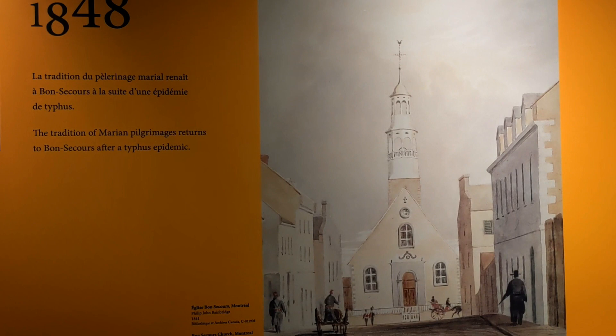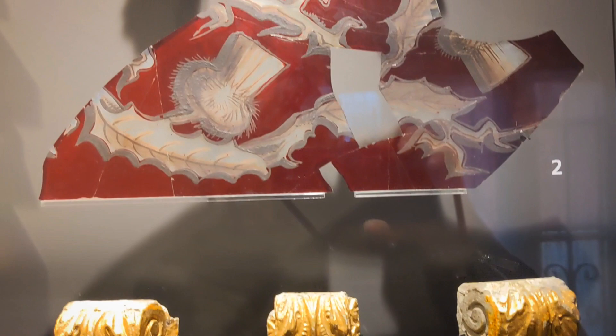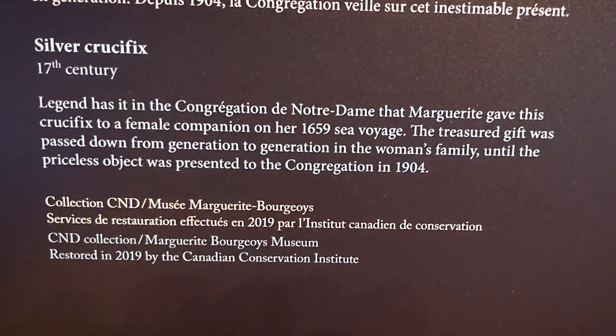1848, more people come and do a pilgrimage here because of the typhus outbreak. And then around these years we get a revamp. These are beautiful — look at the detail. This is the outside of the building, the part that faces the old port. Looks like they did outside services. This crossed the seas in 1659 — this old crucifix. Damn, that's old.